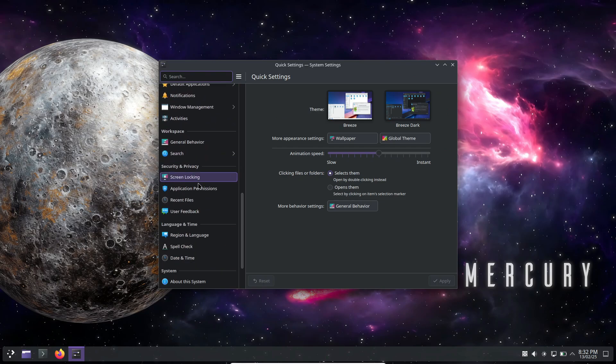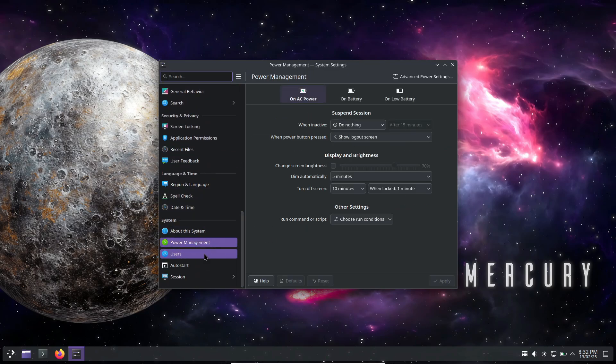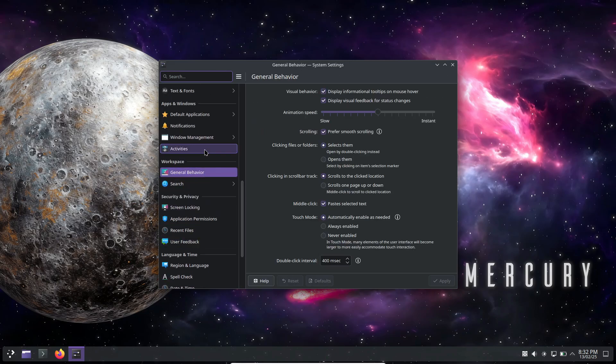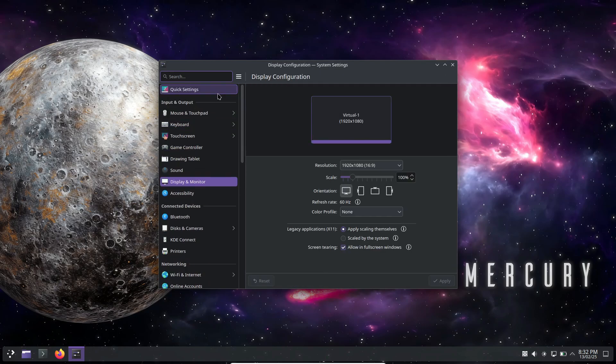They've also updated the GNOME session so it automatically switches between dark and light wallpapers. It's those little touches that really enhance the overall user experience. Under the hood there are some other neat improvements too.